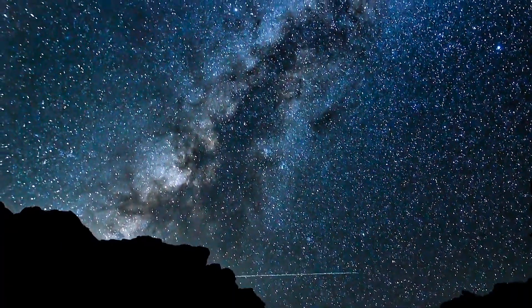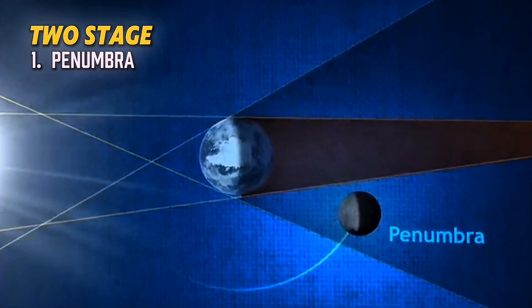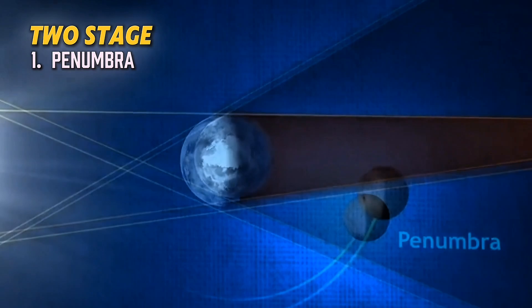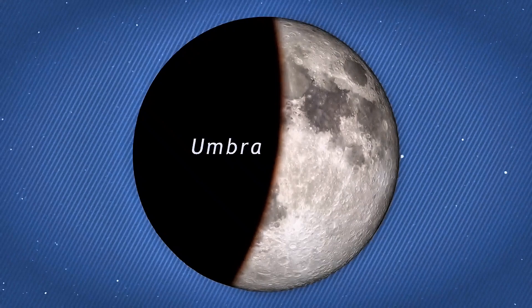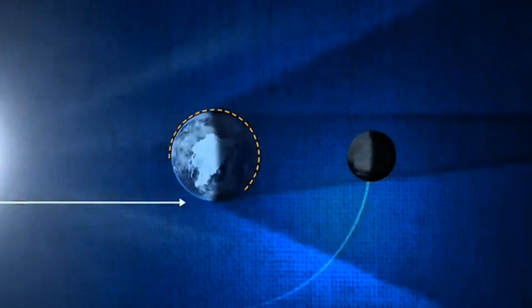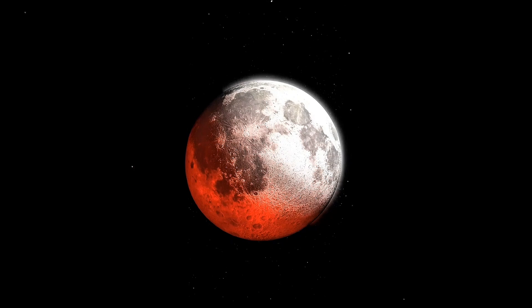Lunar eclipses go through a few stages. First there's the penumbral phase, when the moon starts to move into earth's outer shadow — the penumbra. It's kind of subtle, so if you're not paying close attention you might not even notice it. Then comes the partial eclipse phase, when a dark curve starts creeping across the moon — that's earth's shadow moving in. And finally we reach totality, the main event. The whole moon is covered by earth's shadow and it turns that deep red colour. This phase lasts for about an hour, so there's plenty of time to take it all in.